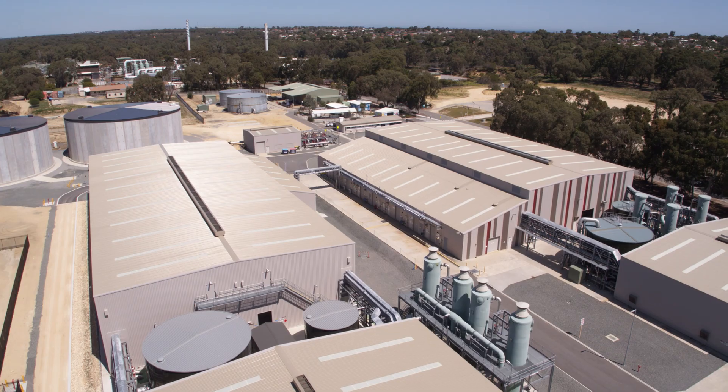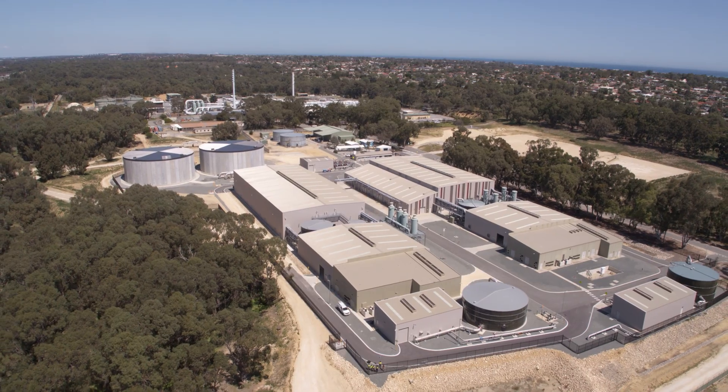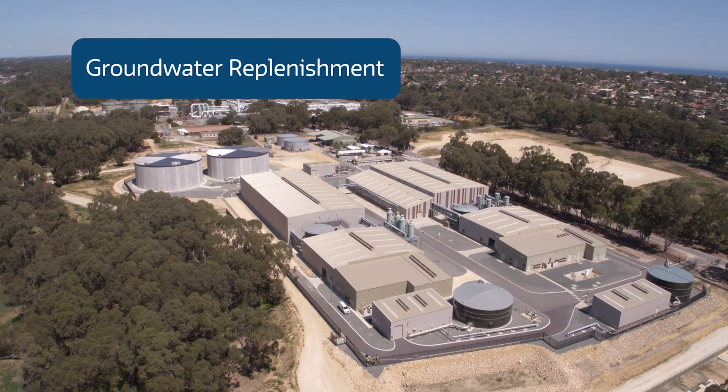And that's the story behind where I'm standing now — a facility where we further treat wastewater to drinking water standards. We then inject this recycled water into our underground aquifers. We call this process groundwater replenishment.